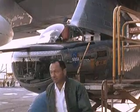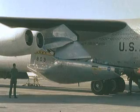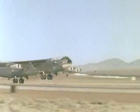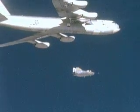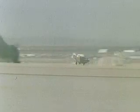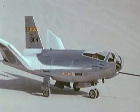The success of the M2F1 encouraged NASA headquarters to approve development of heavyweight lifting bodies, which would be launched from the B-52 and powered by an XLR-11 rocket engine. Although the lightweight M2F1 could simulate the low lift-to-drag ratio, it could not simulate the high speeds that a heavyweight vehicle could achieve. The initial program involved building two different vehicles: the M2F2 proposed by NASA Ames Research Center and the HL-10 proposed by NASA Langley Research Center.